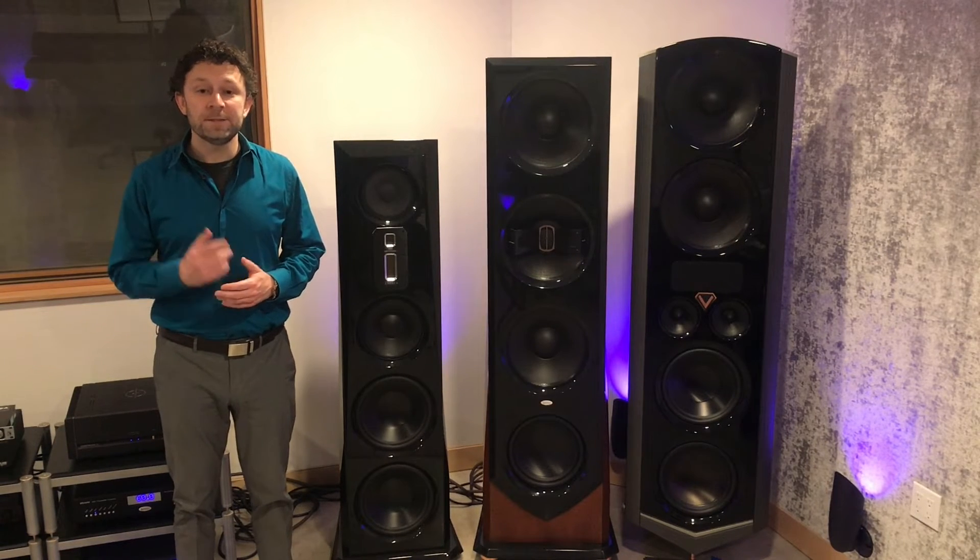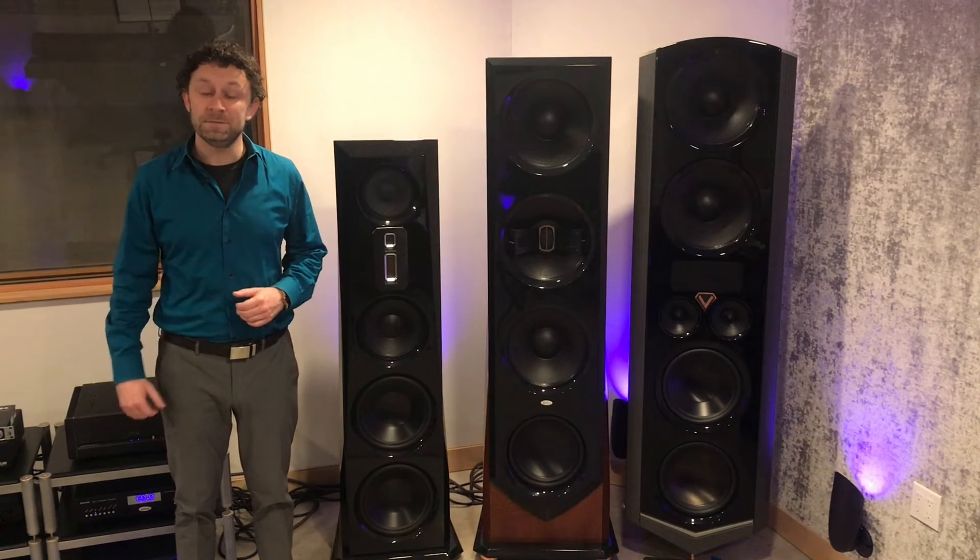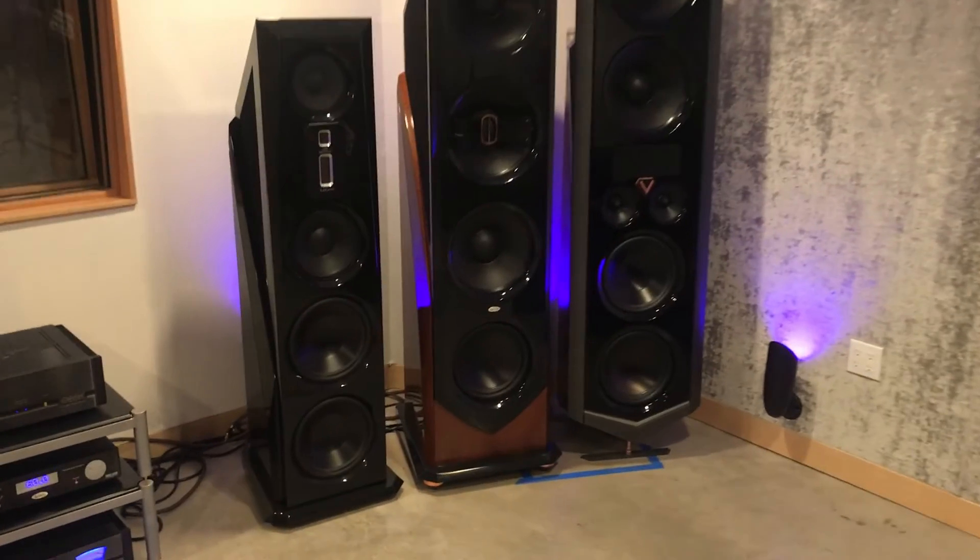For example, the acceleration factor of the 7-inch Scan-Speak Revelator, which is used in a number of highly-touted high-end speakers, is an admirable 458.